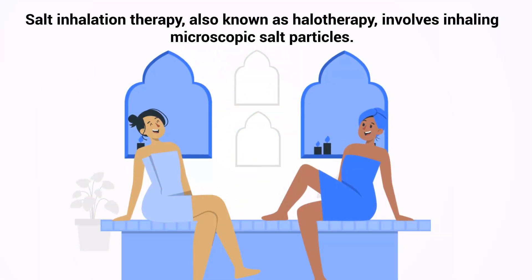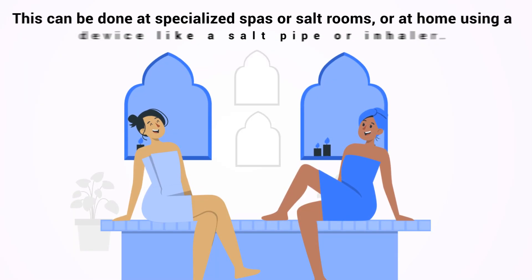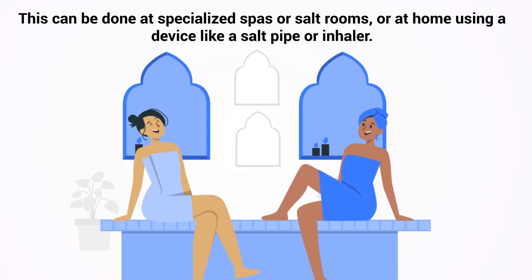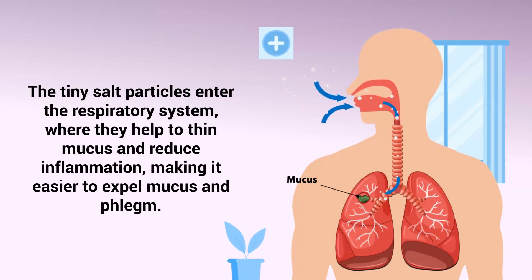Salt inhalation therapy, also known as halotherapy, involves inhaling microscopic salt particles. This can be done at specialized spas or salt rooms, or at home using a device like a salt pipe or inhaler. The tiny salt particles enter the respiratory system where they help to thin mucus and reduce inflammation, making it easier to expel mucus and phlegm.